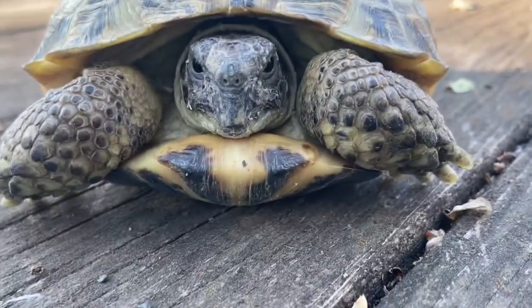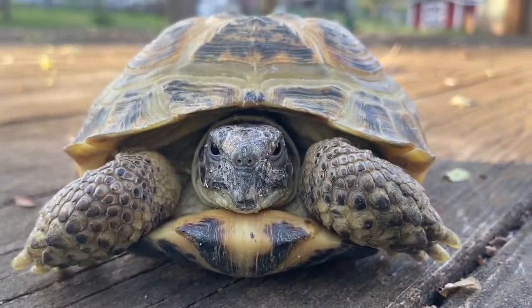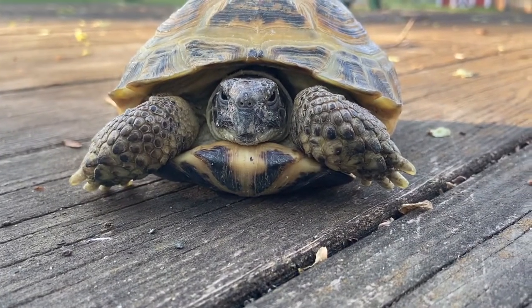Russian tortoise right here, legs looking. You can see how she's kind of bobbing her head, looking around.